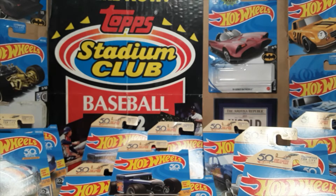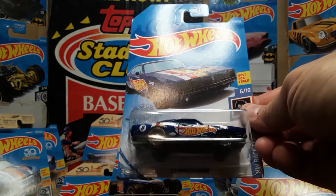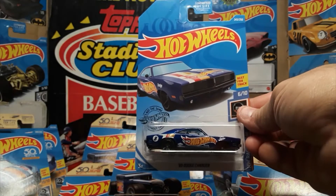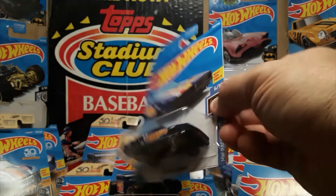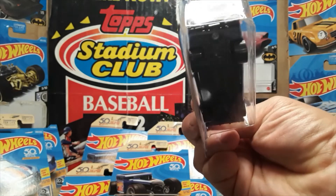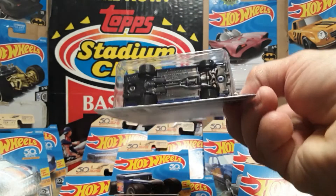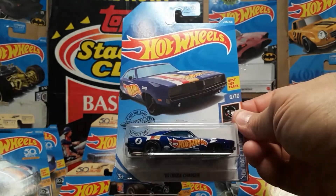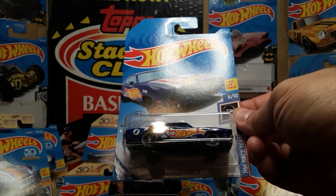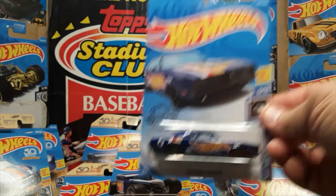Those are both number fives. Number six is a '69 Dodge Charger. I have one of these open because I just love that casting — I'm a Mopar and Plymouth kind of guy. I like the detailing they did on the plastic for the front and the rear, and even on the bottom. I like that deco used for the race team. That's car number six of ten.